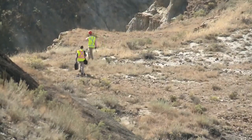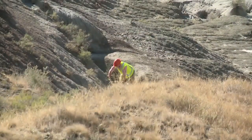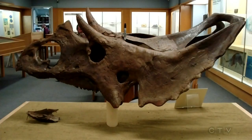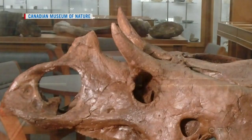Paleontologist Jordan Mallon found the partial skull two years ago while searching for fossils along the South Saskatchewan River. We have other specimens of Chasmosaurus canadensis to date, but the problem is that they tend to be historical specimens collected maybe a hundred years ago, and because they were collected so long ago we don't have good records about where exactly they came from in the rock record.